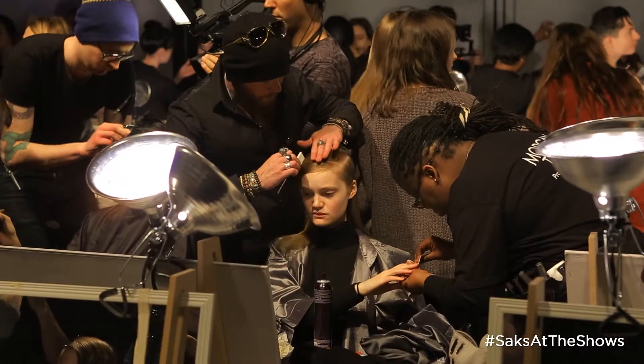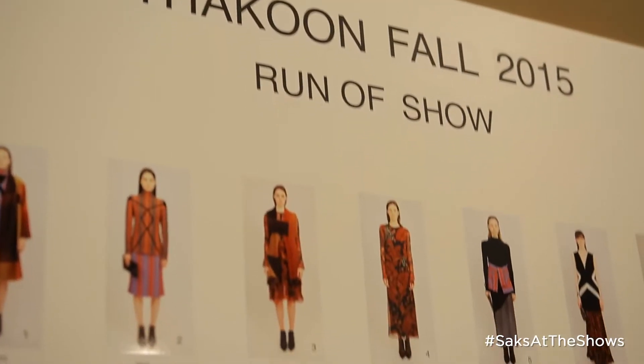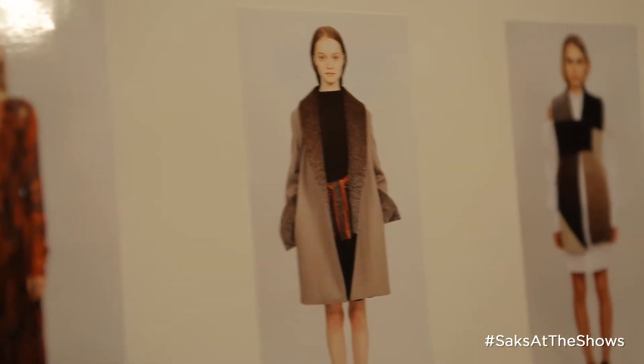We didn't come up with a concept in the beginning. I wanted to let the fabric selection process dictate the story a little bit more. So I was really being organic and exploring what I was innately gravitating toward.